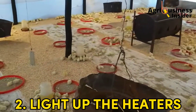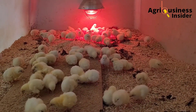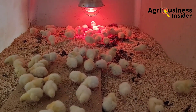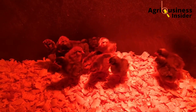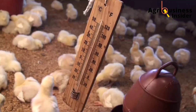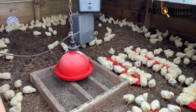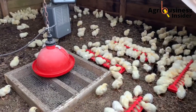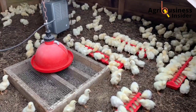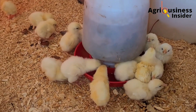Number two: you are going to light up the heaters. You can use electric bulbs, a charcoal burner stove, or gas brooders — it depends on which heater you choose to use. Also place a digital or analog thermometer to monitor the temperature of the brooders. The required temperature when the chicks arrive should be 34 degrees Celsius or 93 degrees Fahrenheit.